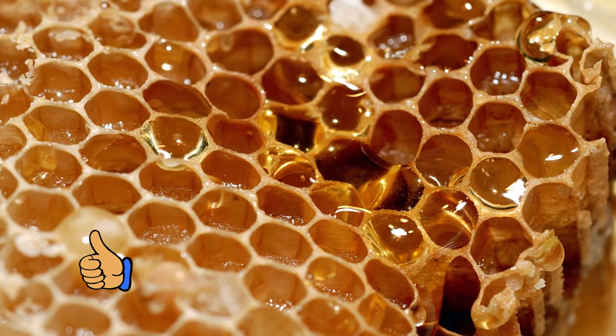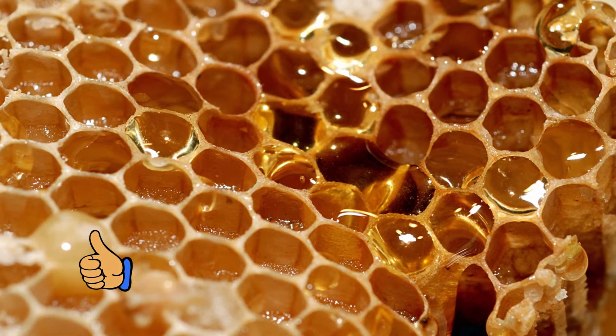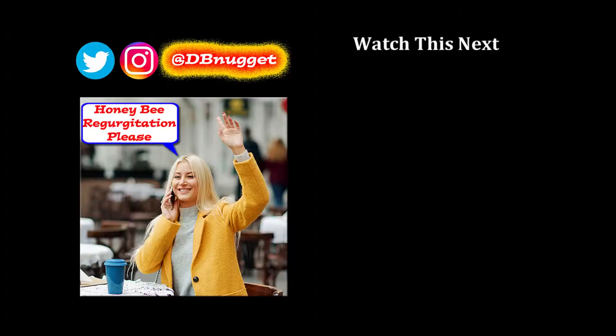Finally, the processor bee regurgitates the honey into one of the honeycomb cells. Technically honey is not bee barf, but it is definitely bee regurgitation. So the next time you're in a restaurant and you want some honey, don't ask for bee barf — ask the waitstaff for what it really is: bee regurgitation.